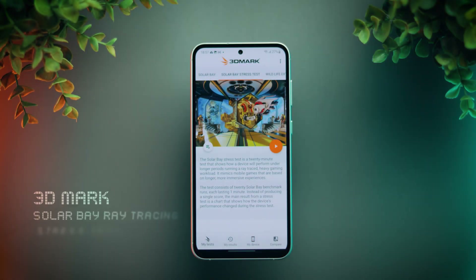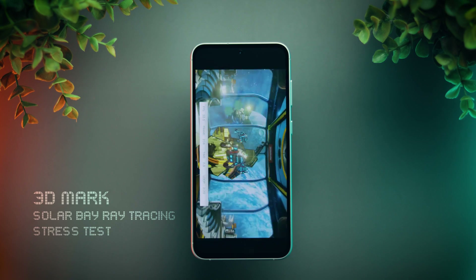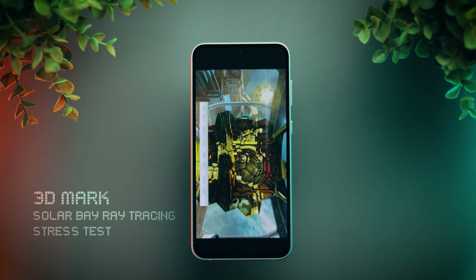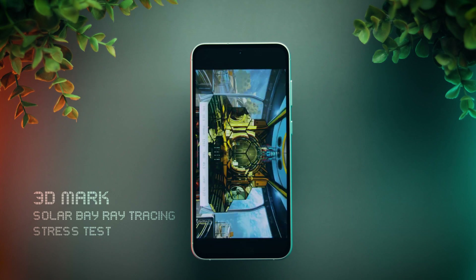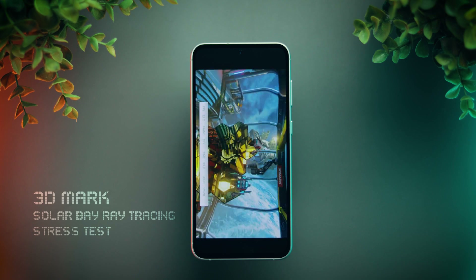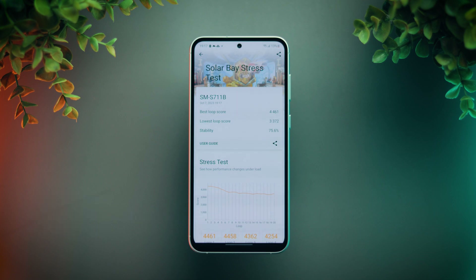Now, this next test is quite interesting — the new SolarWay test, which tests ray tracing performance. This test won't even run on Snapdragon 8 Gen 1 and 8 Plus Gen 1 phones, as they don't support hardware ray tracing. This is a big advantage for Exynos 2200, making this phone more future-proof. The score is actually pretty good, just 15 to 20% lower than Snapdragon 8 Gen 2, and the stability at 75% is also very impressive.